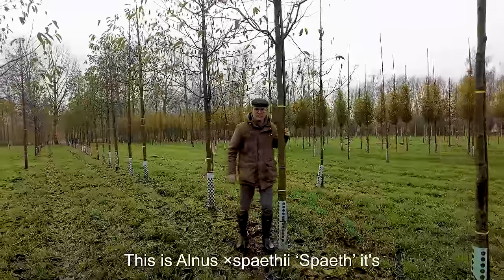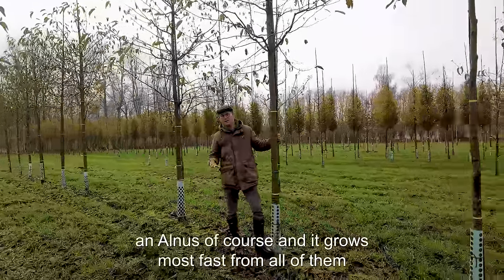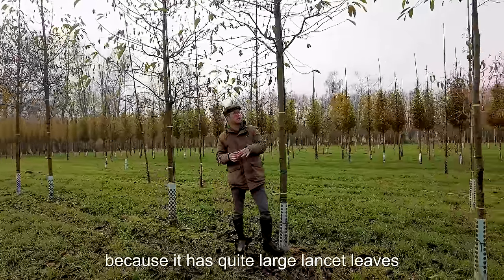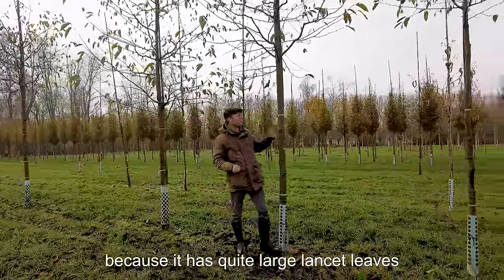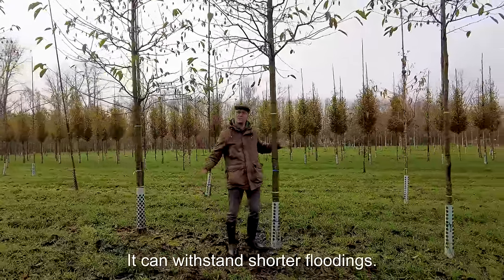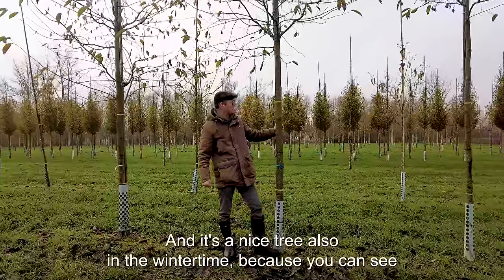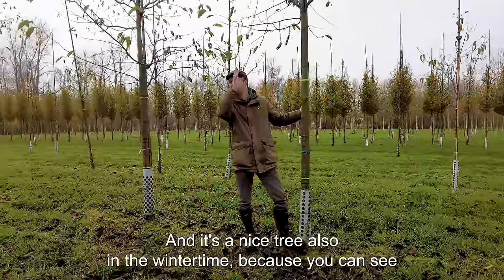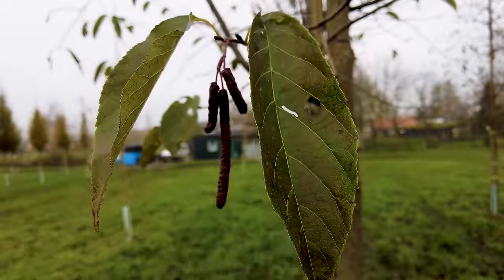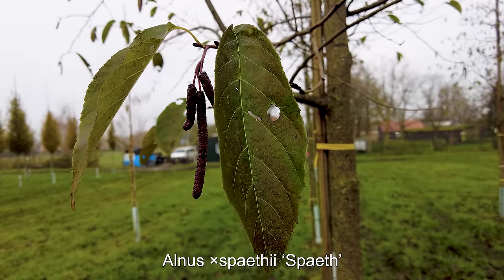This is Alnus 'Spady Spade'. It's an Alnus, and it grows fastest of all because it has quite large, lanceolate leaves. It gets up to 15 to 20 meters in height approximately, and it can withstand shorter floodings. It's also a nice tree in winter because you can already see the small catkins hanging in the tree — a very nice, fast-growing tree.